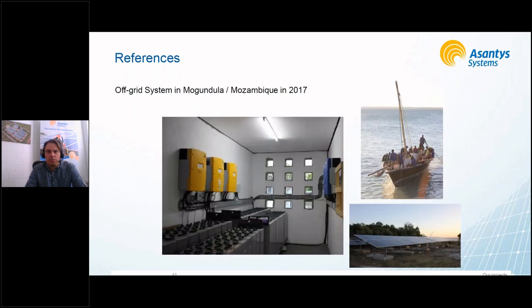This is a system in Mozambique from 2017. As you can see, the logistics here were quite challenging — a sailing boat heading out with all the equipment. These kinds of challenges are something we're not scared of; it's actually something we like and see as an opportunity to solve problems together as a team.